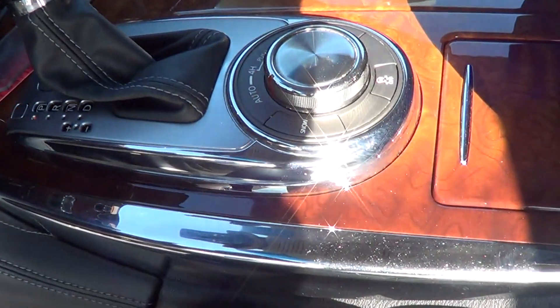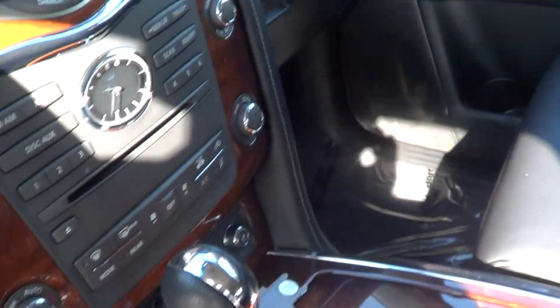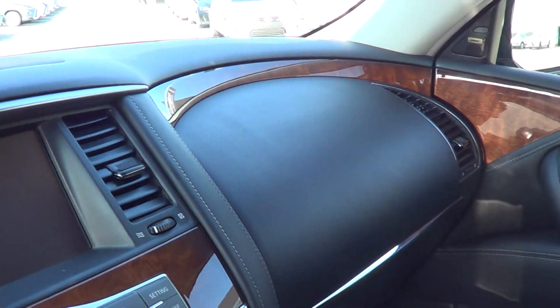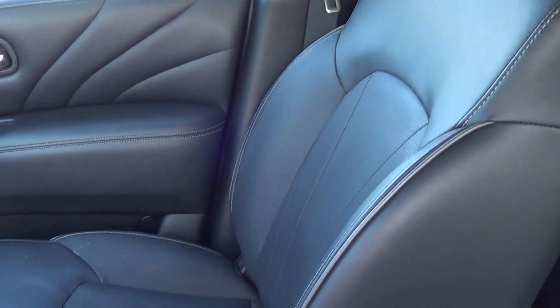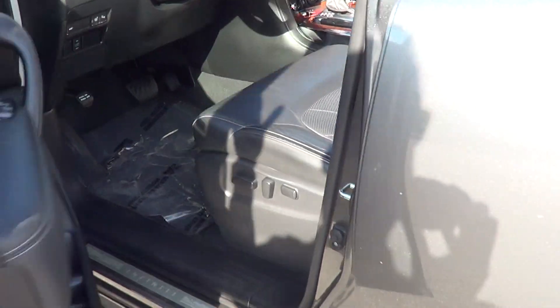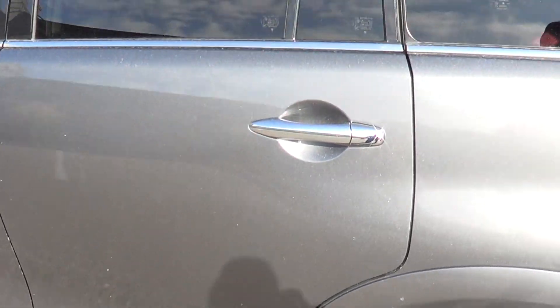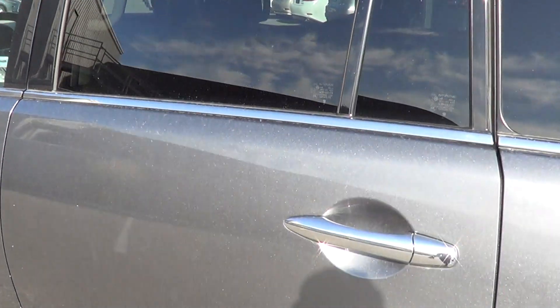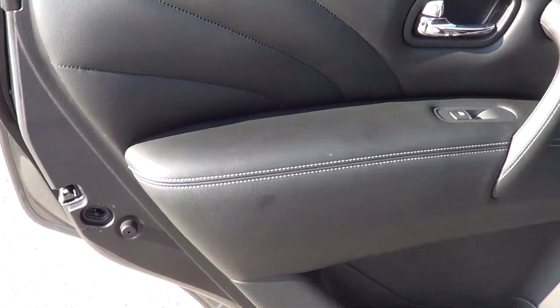The console looks really nice — no marks or anything on the wood trim, looks fantastic. That's why we do these videos, just for our out-of-town guests, so that you get an exact representation of what the vehicle is all about.